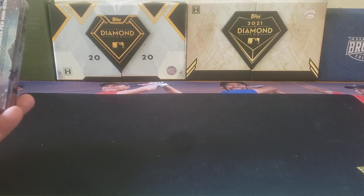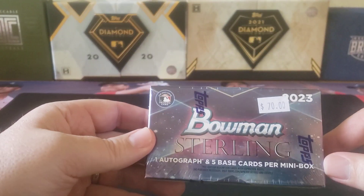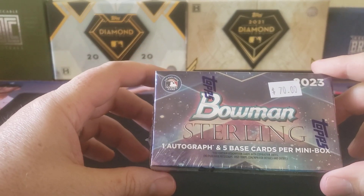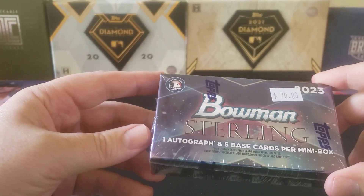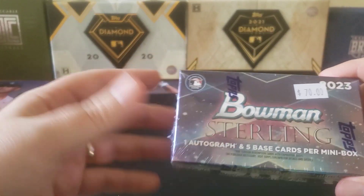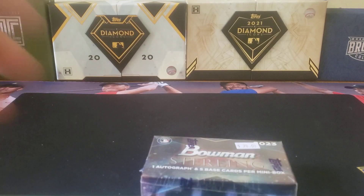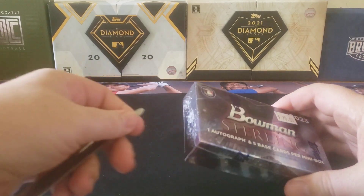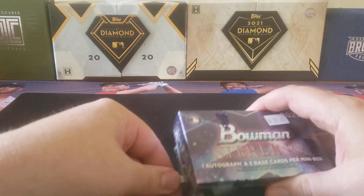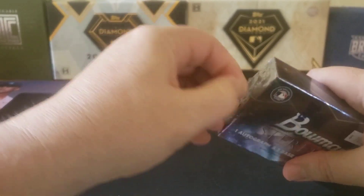But with Bowman coming out very soon, let's go ahead and open up this mini box from 2023 Bowman Sterling. This is the last Bowman Sterling they had on the shelf — they didn't have a full box. Can't leave the last pack behind. Let's see if that moniker works in our favor and if we can get a crazy auto out of this.